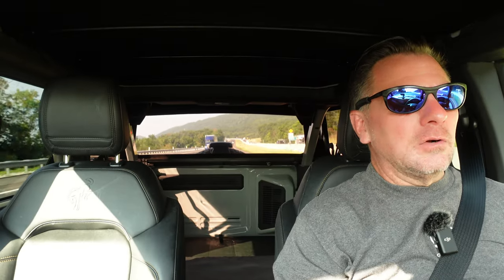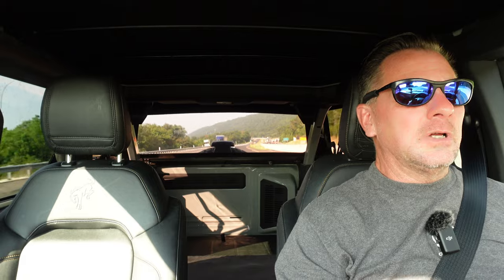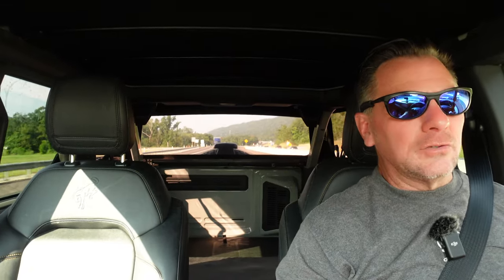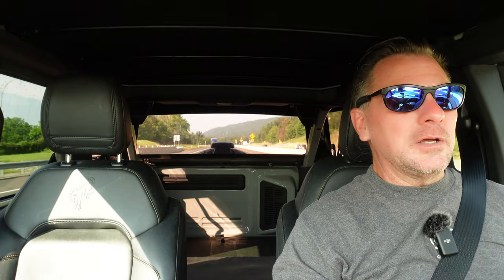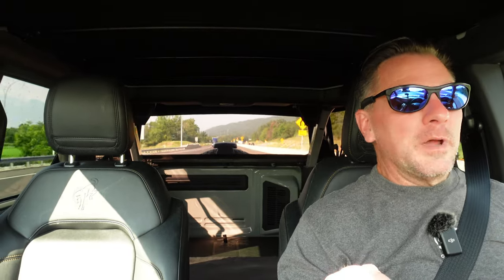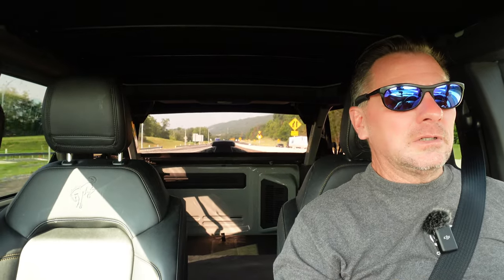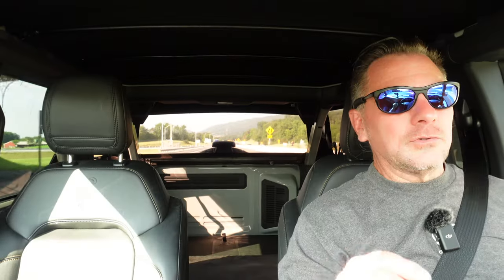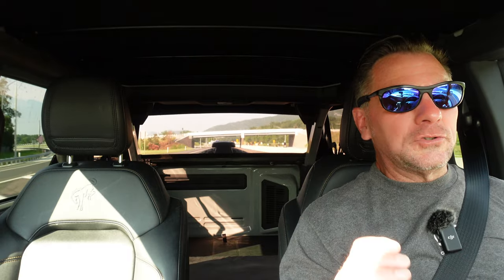Hi folks and welcome back to the channel. I am headed to CJ Pony Parts in Harrisburg, Pennsylvania to pick up a special part for our 2021 Ford Bronco Badlands. We're picking up the Ford Performance factory WARN winch mount for the Bronco today. We're making the trip from our hometown to Harrisburg — it's only two hours away — and we're going to save on freight shipping, that's a few hundred dollars. CJ Pony Parts had the absolute best price on this winch kit.